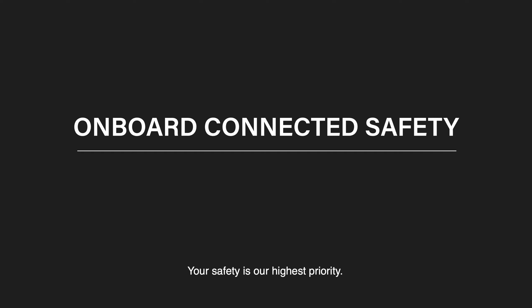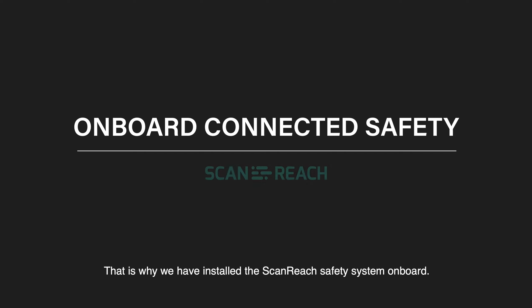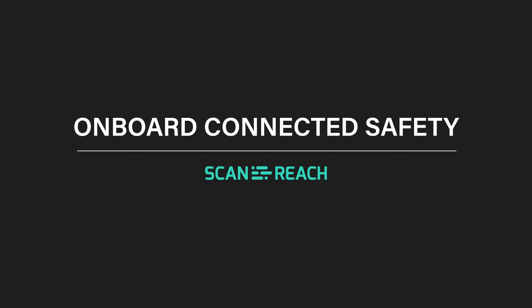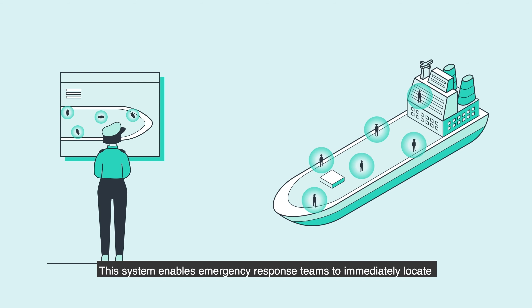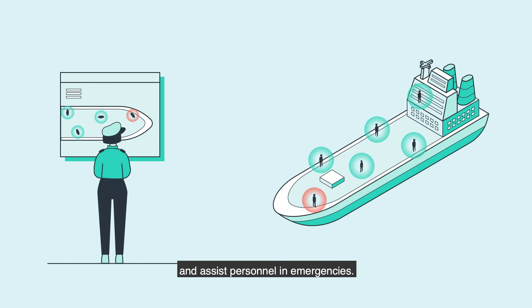Your safety is our highest priority. That is why we have installed the ScanReach safety system on board. This system enables emergency response teams to immediately locate and assist personnel in emergencies.